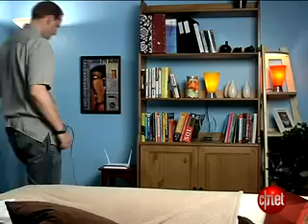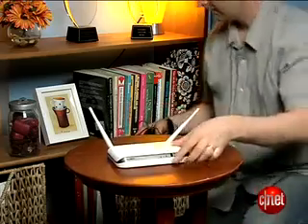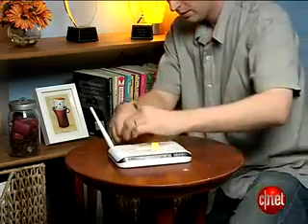Place the router in a central location. Try to keep it away from walls and devices like TVs and microwave ovens, and keep it around four to six feet off the ground. Don't put it on the roof. Seriously.